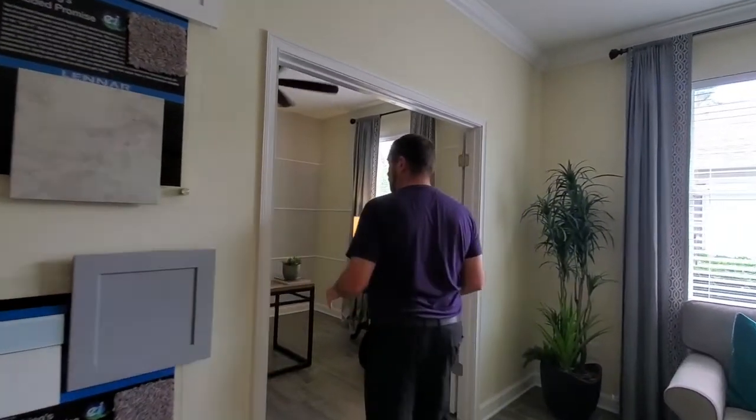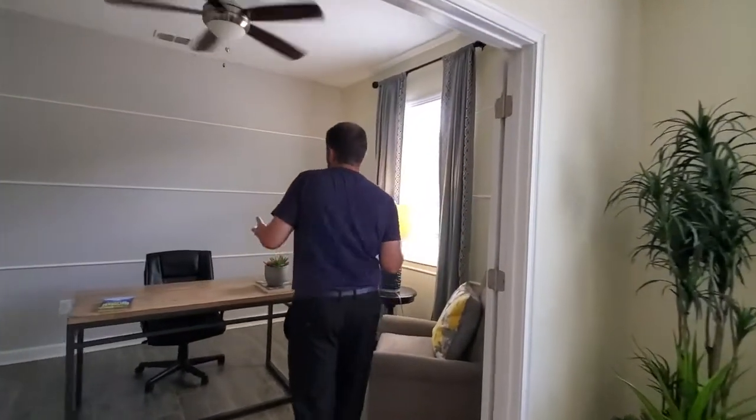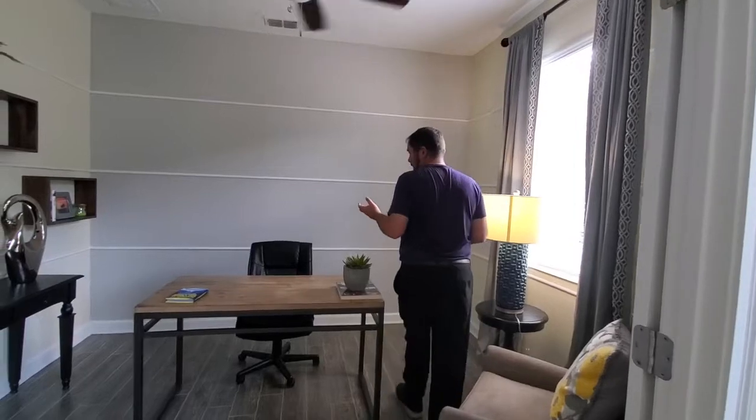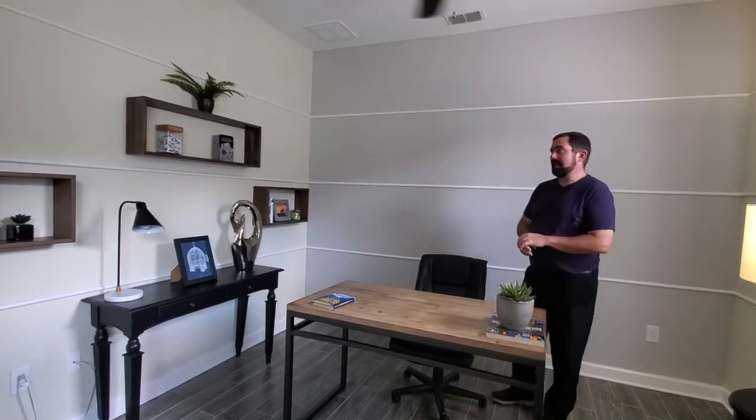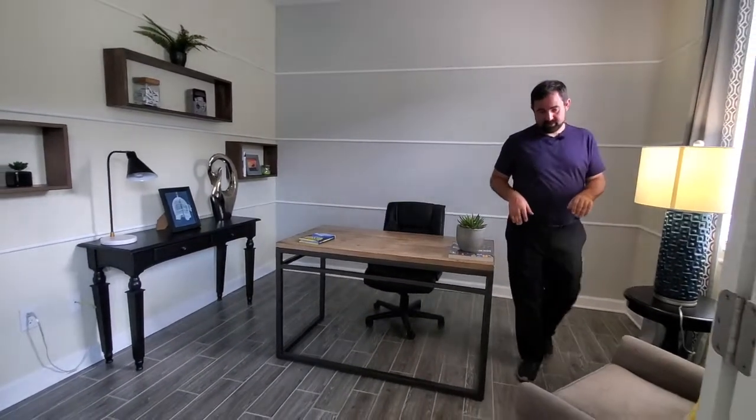Coming over here, this is the den. They have a den that could be used as a fourth bedroom, but it just doesn't have a closet. It's a little bit small, but it's definitely bigger than the room I had growing up. It can definitely be used as a bedroom, but it's a cool little office with the French doors there — a pretty good little area to do some work.